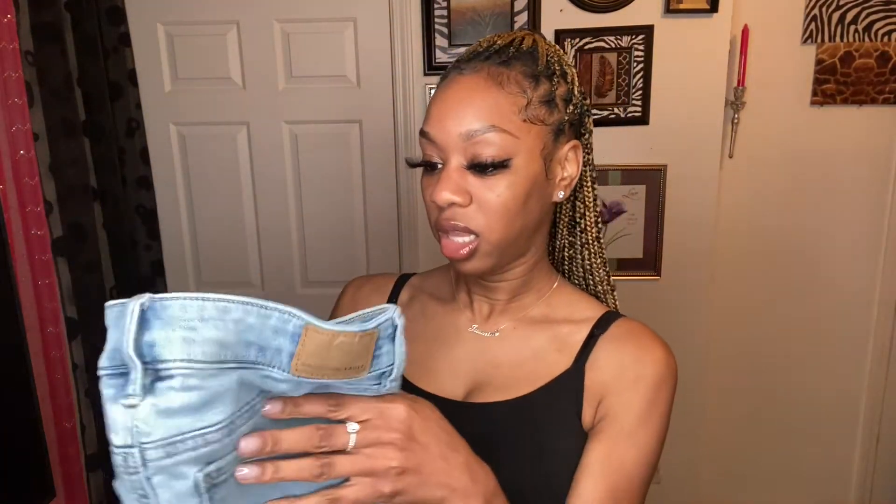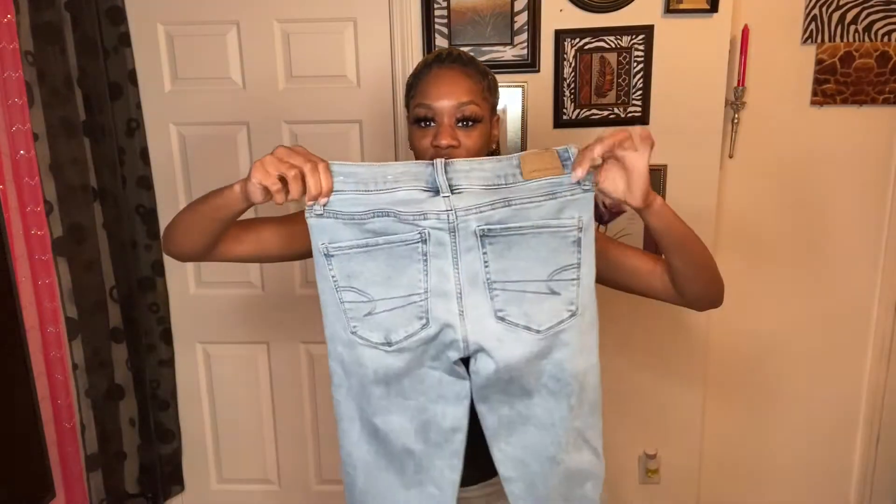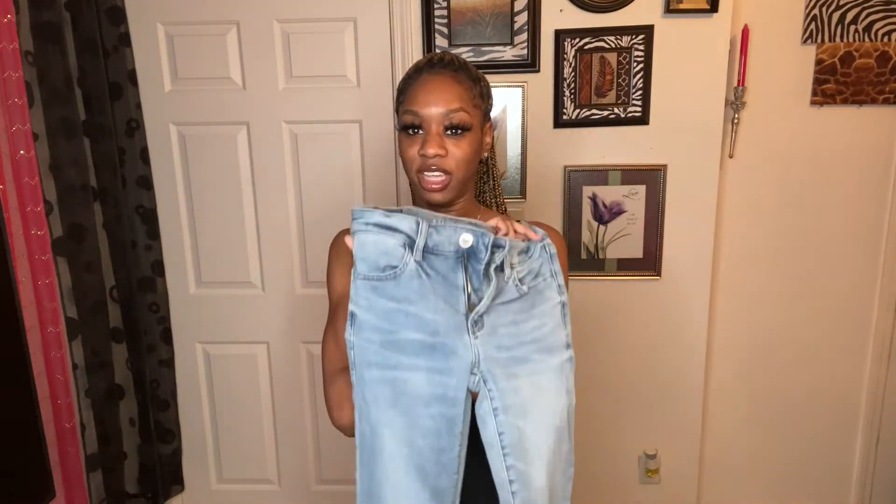Okay so guys, this is the first pair of jeans. These are extra skinny, and they seem like they're gonna fit super tight. As I mentioned, all my jeans are in a size two extra long — all of them. So I'm about to try these on really fast and I'll show you guys how these jeans fit.